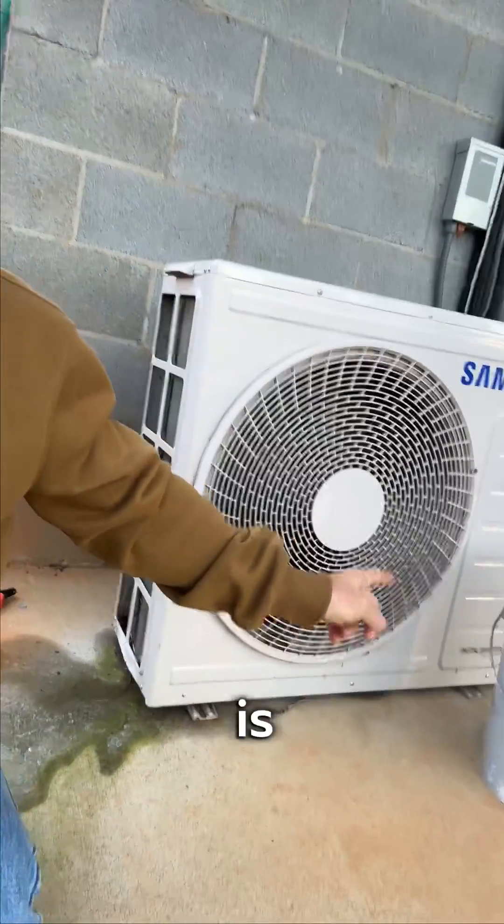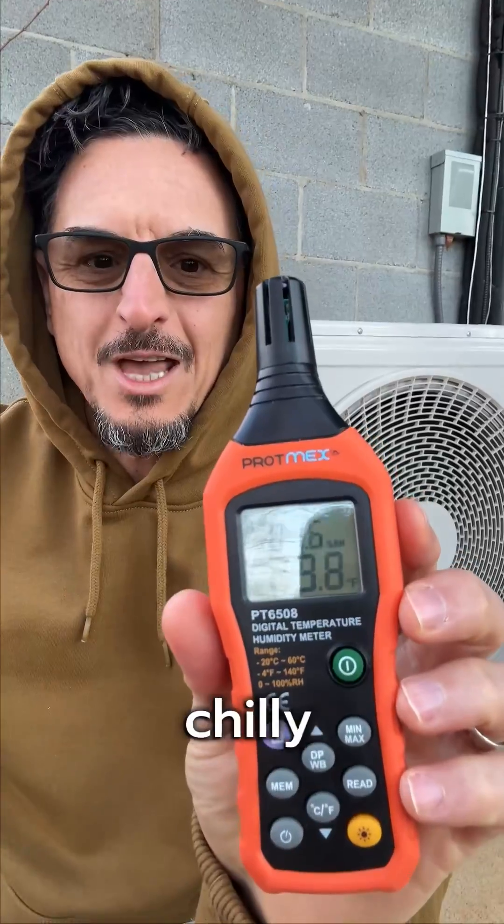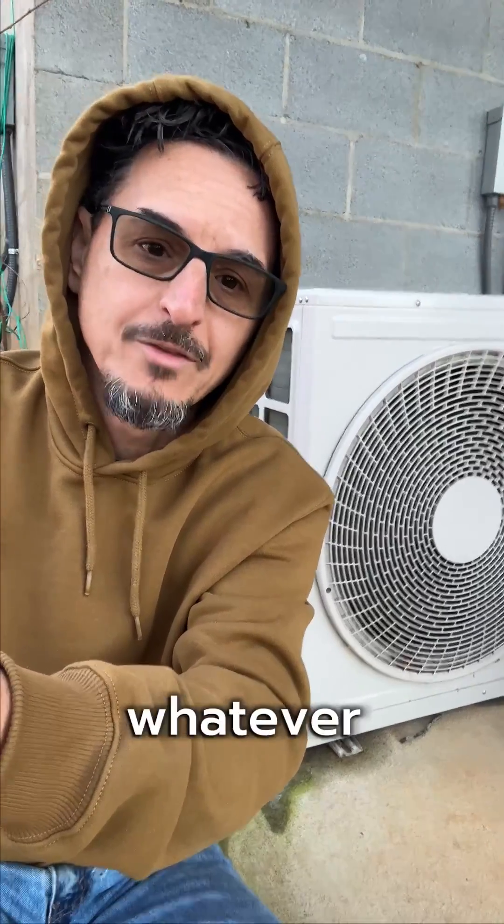This is a heat pump ductless split system. In heat pump mode, this outdoor unit is actually cooling the air — taking the air, whatever the conditions are. It's a little chilly out, 29.8 degrees, extracting BTUs and sending those BTUs into your home or office or whatever. This happens to be the finished basement of our home.